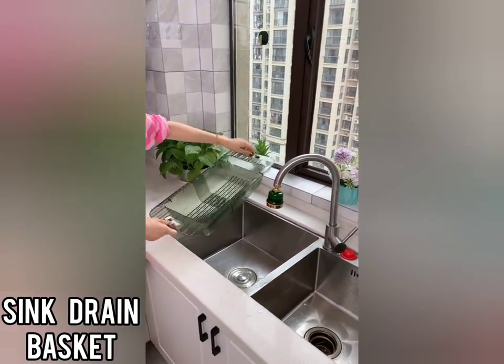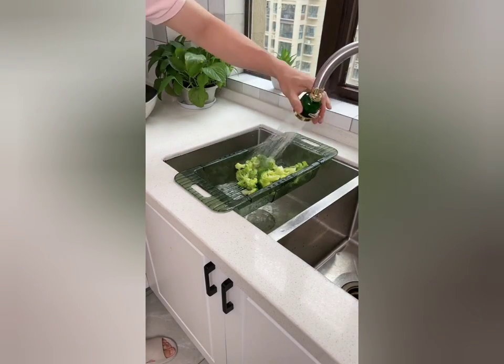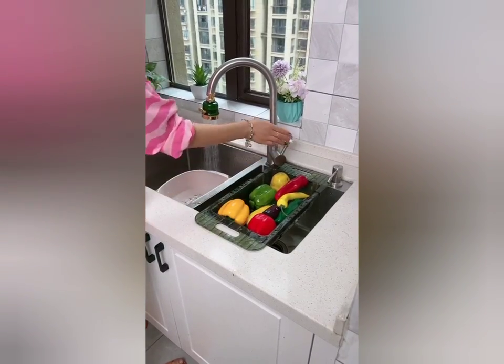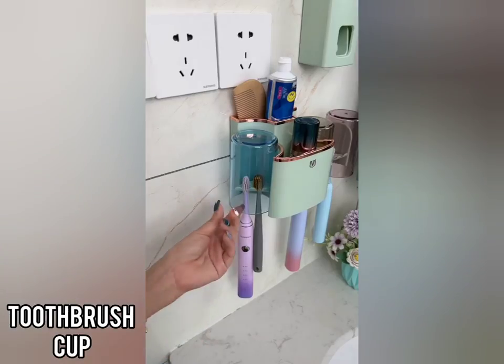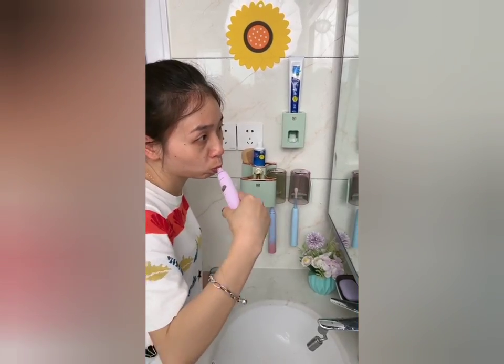This drain basket is suitable for all types of sinks and can be hung on the wall for easy storage. You can also choose to hang your toothbrush cup on the wall using the toothbrush rack.